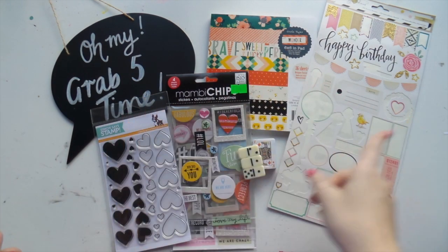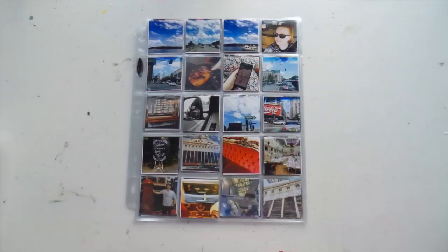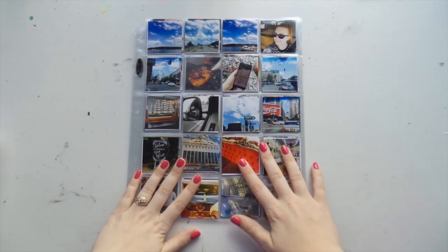So the concept of Grab Five: grab five things from your stash, make a layout, use something from every item, and you're good to go.